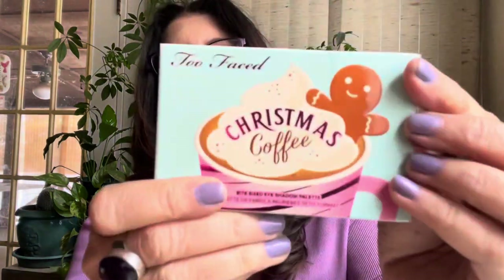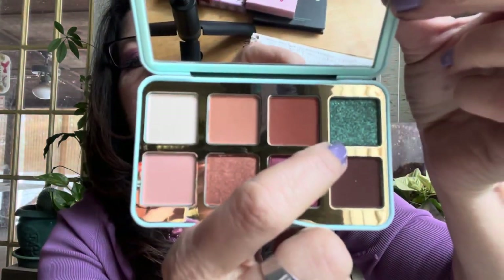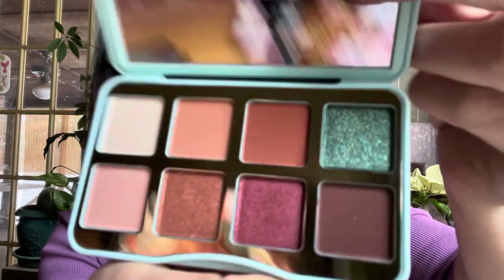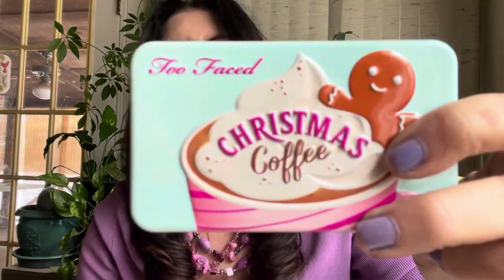I found another Two Faced — the Christmas Coffee — online only from Ulta. They sent it broken but by a miracle the replacement came intact. This green shade is the one that was breaking in all the palettes, but I love it — just another neutral palette with that green. It doesn't really smell like coffee, more like gingerbread. Fun for Christmas.